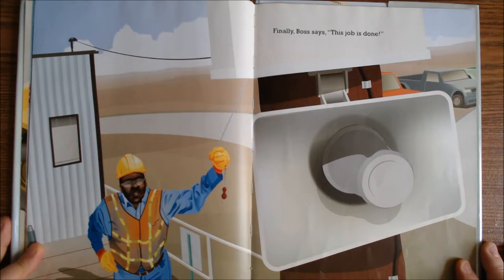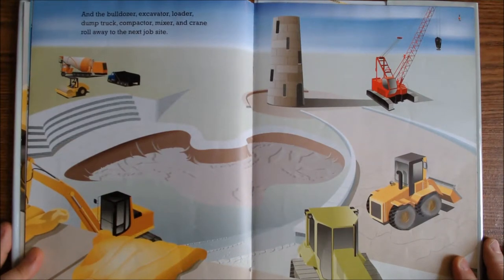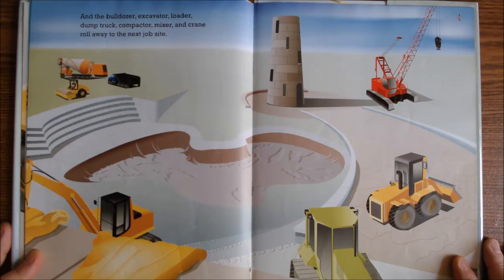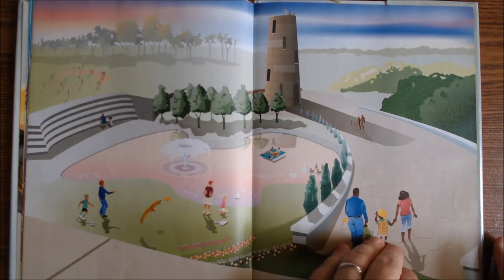Finally, boss says, this job is done. And the bulldozer, excavator, loader, dump truck, compactor, mixer, and crane roll away to the next job site. It's very pretty what they made.